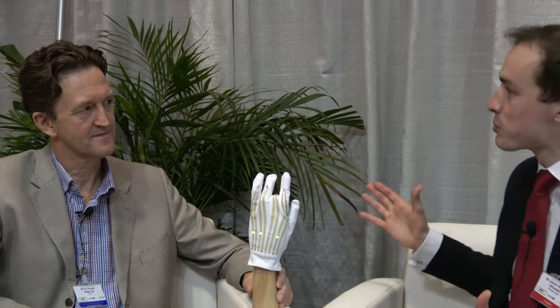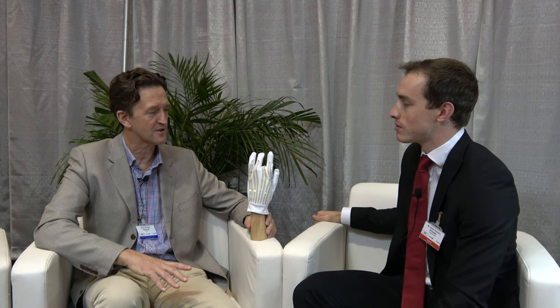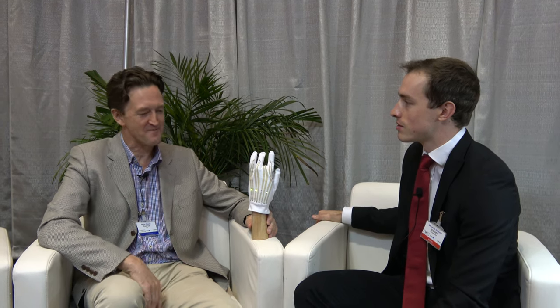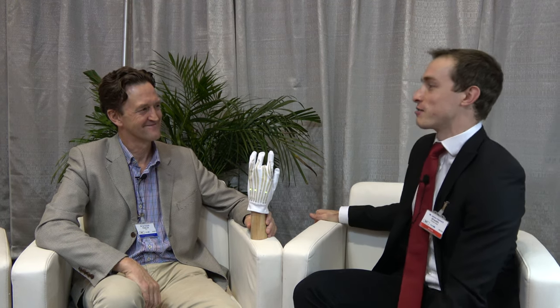We're just here on the first afternoon of the event. How's your experience been so far? It's been a really good show for us. We've been awarded a place at the LaunchPad by IDTechX, which has been excellent. We've had lots of interesting visitors — just a shame I haven't had enough time to get into the conference.